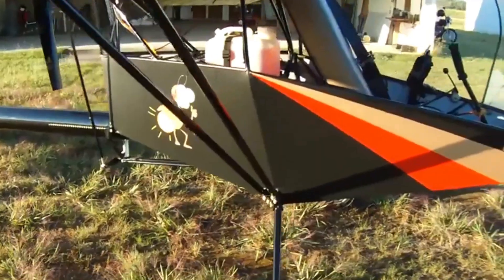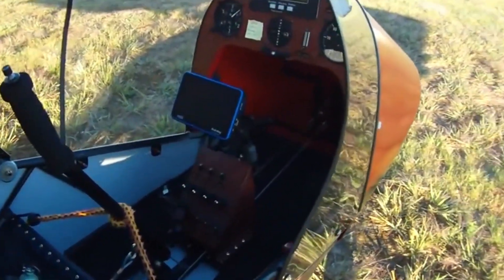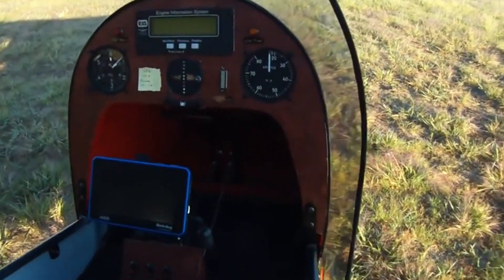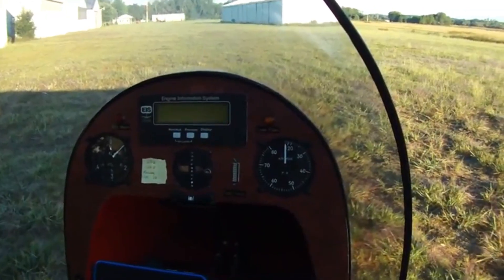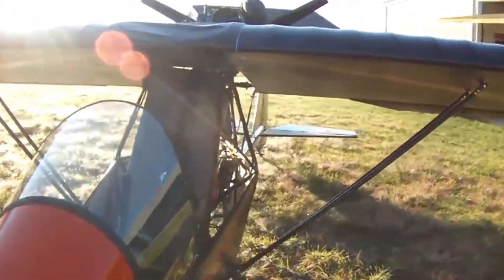Even when approaching a stall, the Firefly stays calm, nose-high, and forgiving — no surprises, just trust between pilot and plane. Folding wings make storage simple, letting you keep the adventure close at hand.